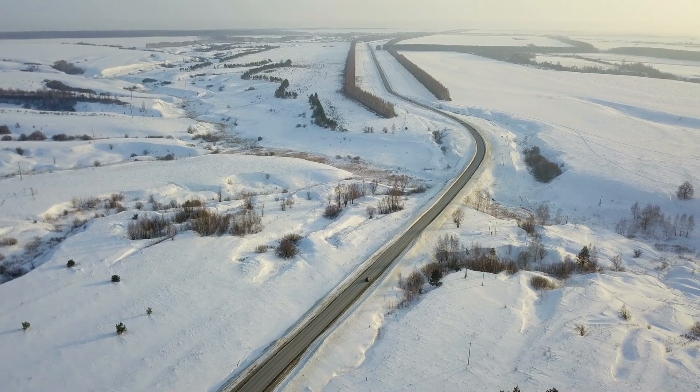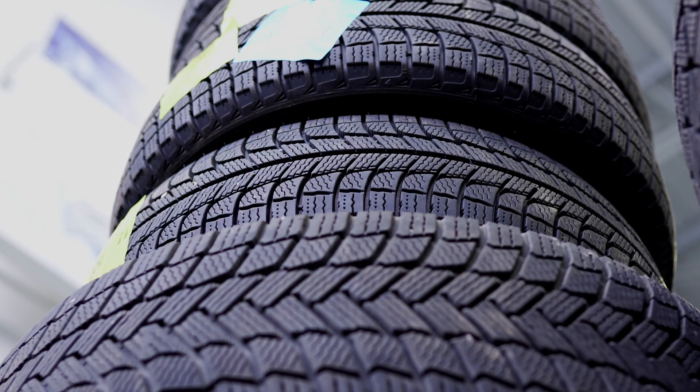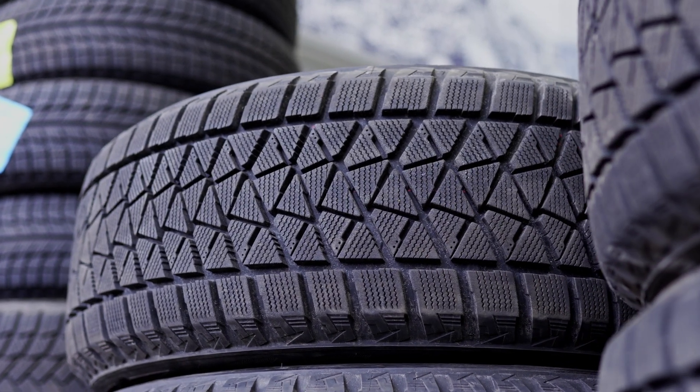They are a must-have for any winter driving that you might do, because of their specifically designed grooves that can safely maneuver through winter and slush build-up. I know what you might be thinking — why buy winter tires if my all-seasons are fine?